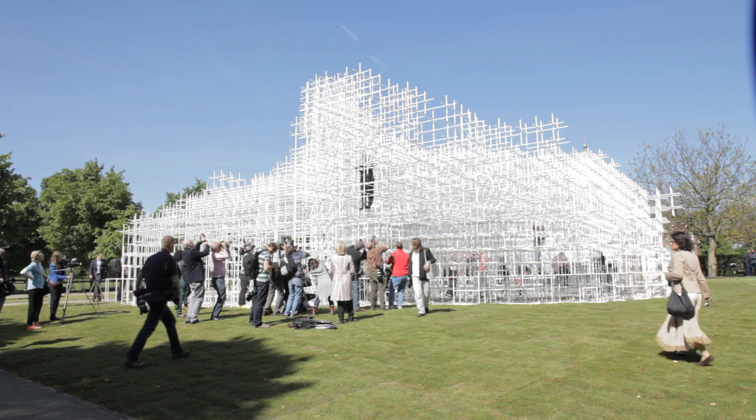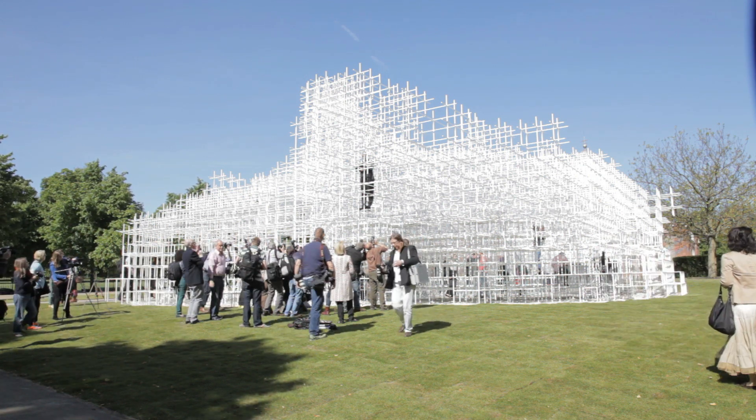Balancing materials and design intent, making sure that Sou could work with the fabricators, and also working with Westminster so that we could get all the approvals needed to use the pavilion — everything started from last November when they first talked to us about the commission.